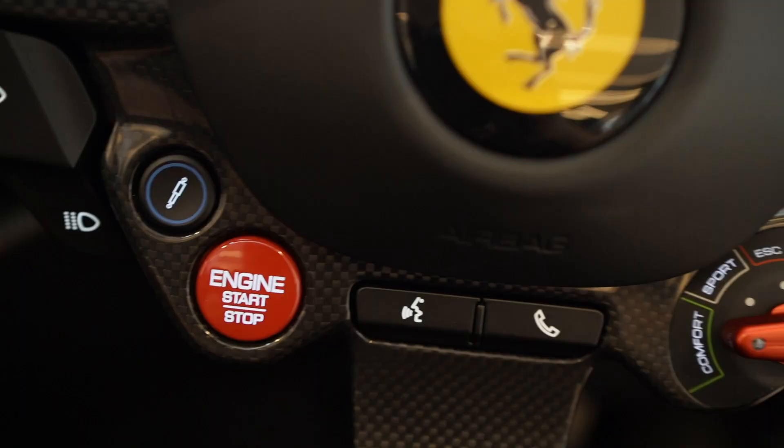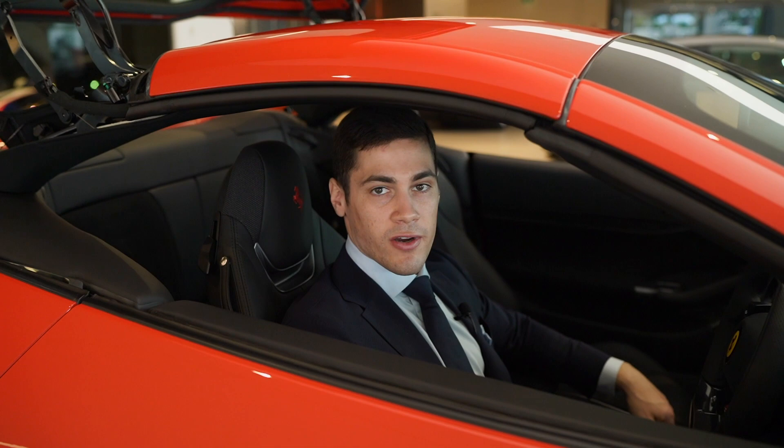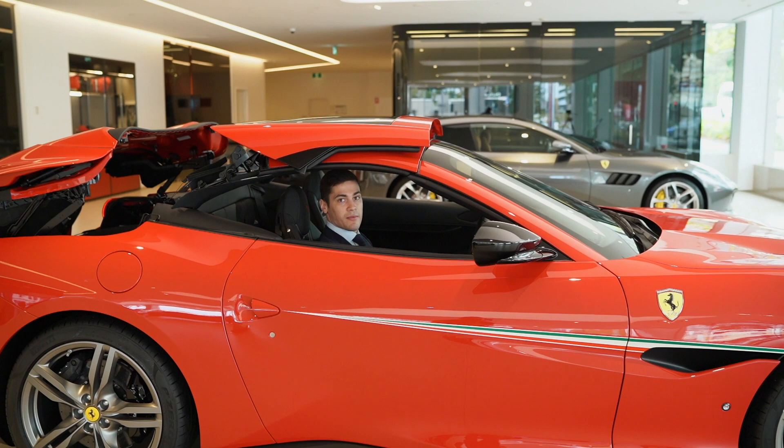The Portofino merges concepts of racing performance and luxury without compromise, its headline feature being the retractable hardtop, which allows you to enjoy open-air driving pleasure and, of course, the rear seats so that you can enjoy the car with your family and friends.